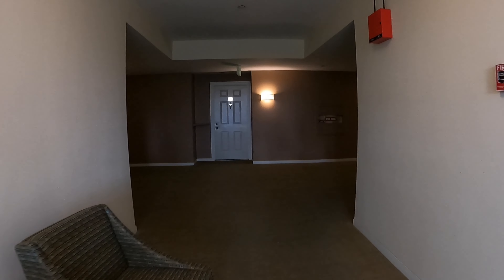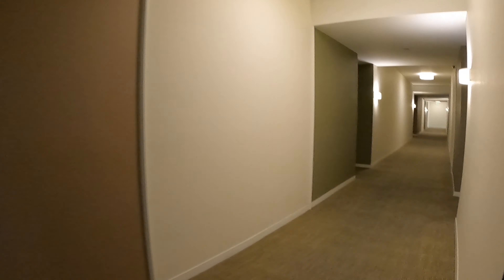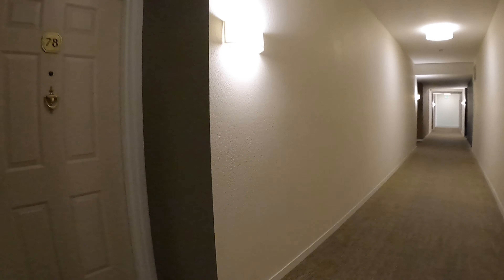This is the upper level here. The unit is located just a couple of doors down from the elevator, so very convenient. This also does come with one car parking as well.